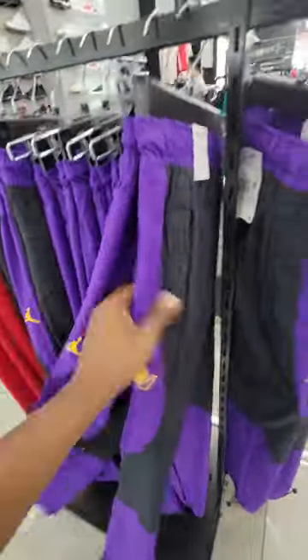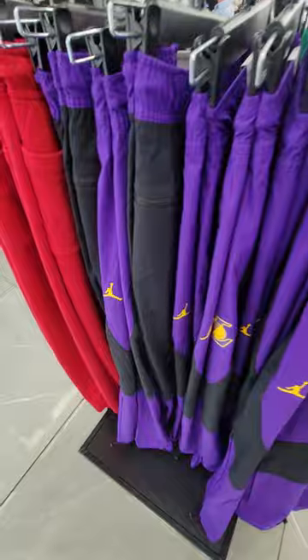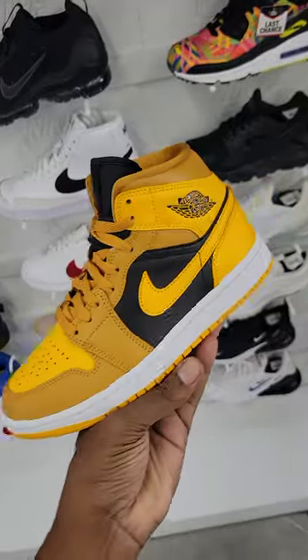Laker Jordan warmups here, normally 95 bucks, take 25% off of that. Got these Uptempos here, 25% off. Jordan mids, 25% off.